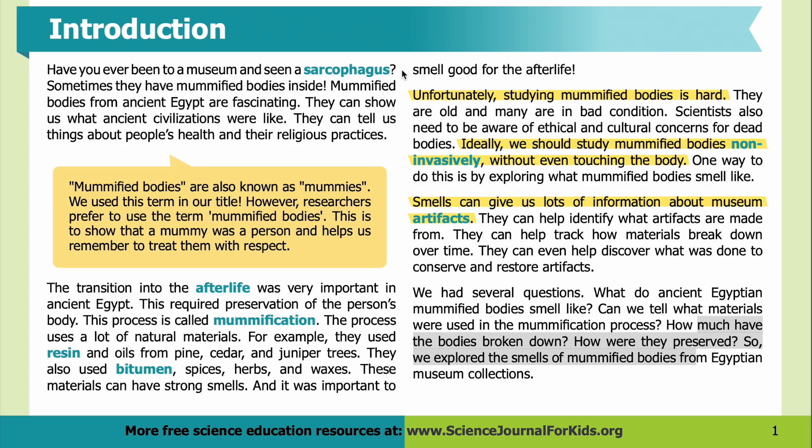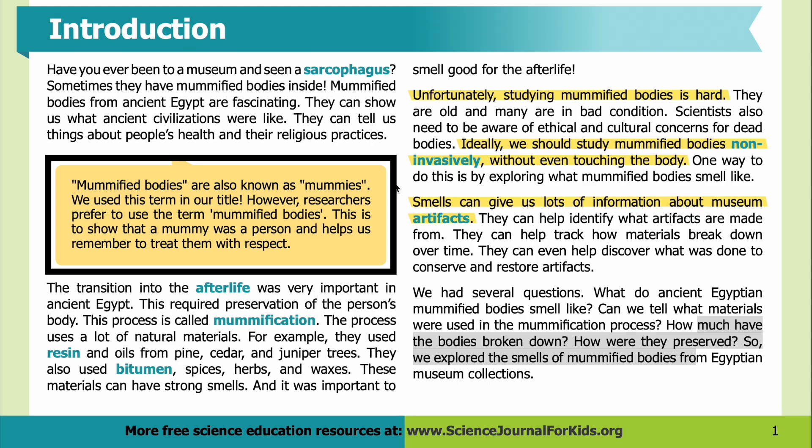Introduction: Have you ever been to a museum and seen a sarcophagus? Sometimes they have mummified bodies inside. Mummified bodies from ancient Egypt are fascinating. They can show us what ancient civilizations were like and tell us things about people's health and their religious practices. Mummified bodies are also known as mummies — we use this term in our title. However, researchers prefer to use the term 'mummified bodies.'